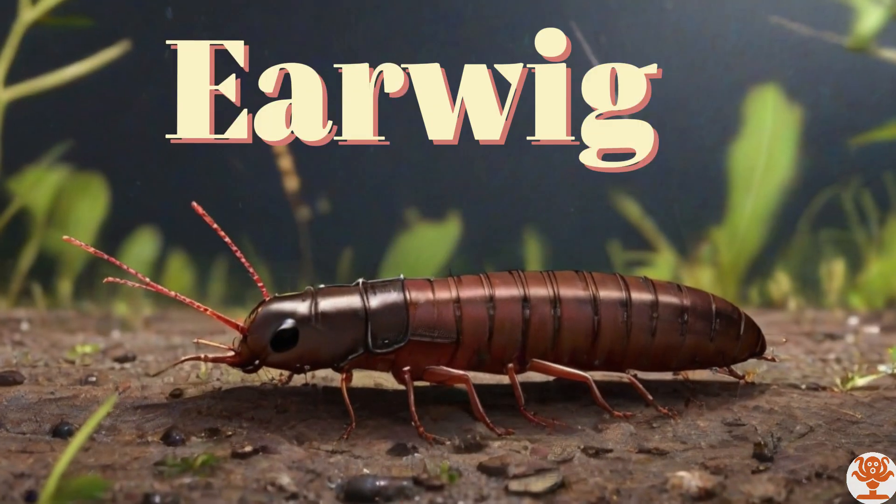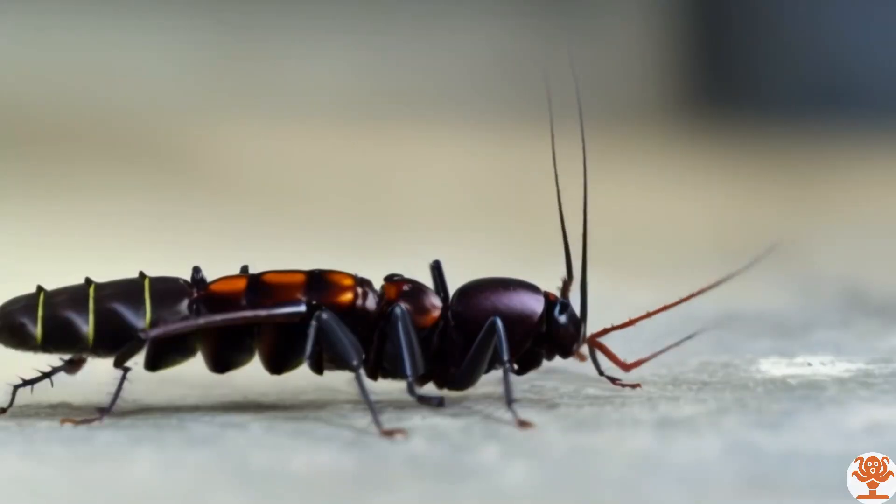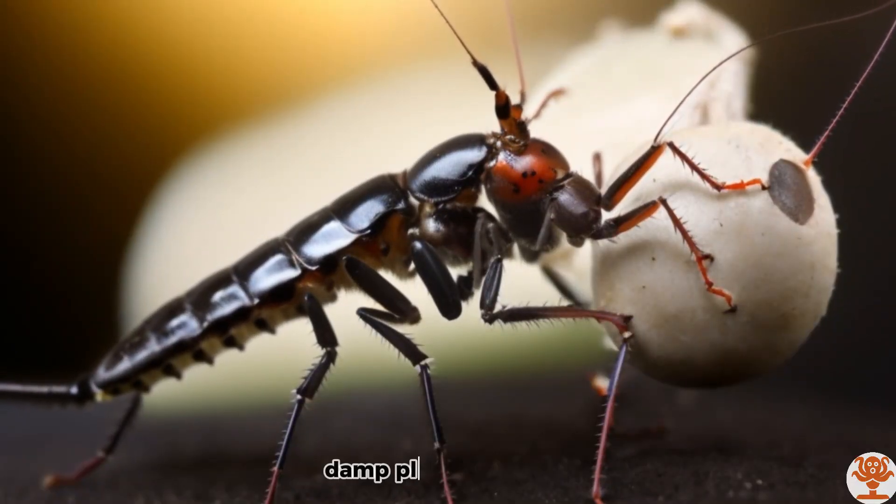Earwig. Earwigs are nocturnal insects that seek shelter in dark, damp places.